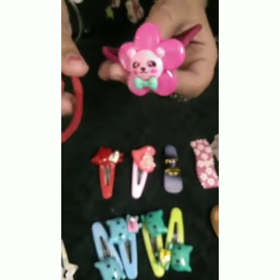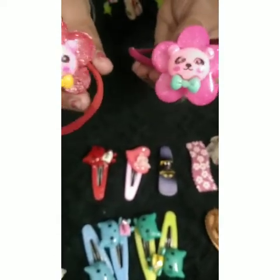Now I'll show you two rubber bands which are very pretty — they have flowers on them. These are bunnies — bunny and teddy. And they are very cute.